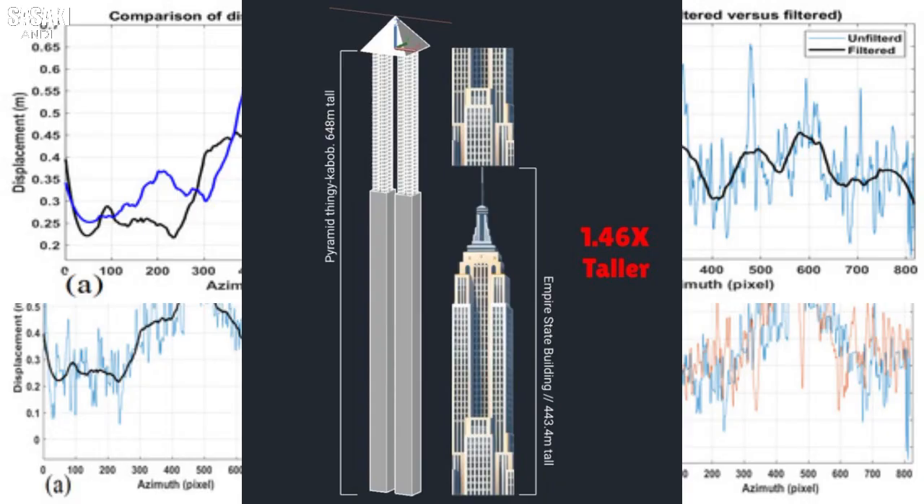Central to all of this is a set of graphs from the paper — Figure 16, to be exact. Three graphs labeled A, B, and C. They show us the displacement, the movement of the pyramid surface measured in millimeters, and they plot this against something called azimuth, measured in pixels — basically a way to map different points on the pyramid surface.